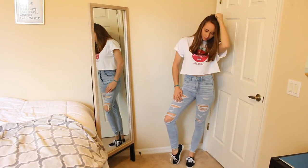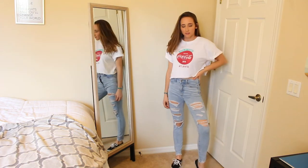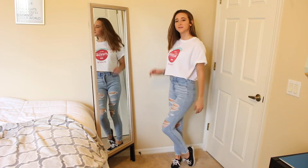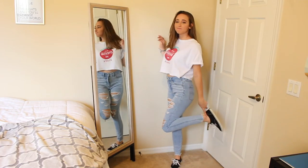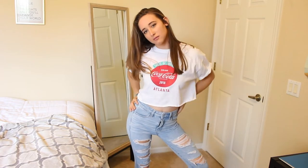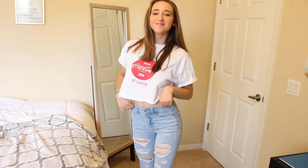This next outfit is actually like a favorite of mine. I'm wearing these ripped jeans from American Eagle along with this Coca-Cola shirt that I cropped myself, and I'm wearing the same Vans from before. This white shirt is like one of my favorites and I just think this outfit is so cute.